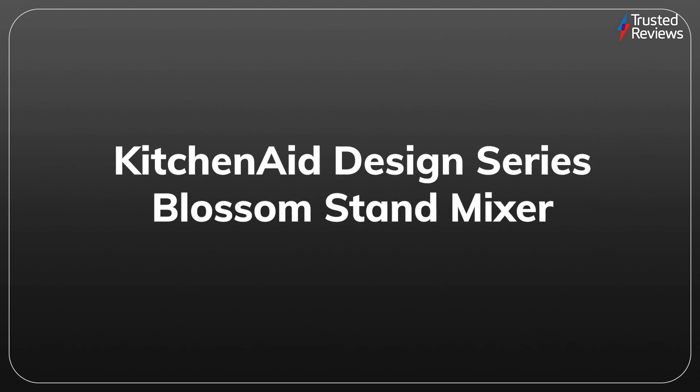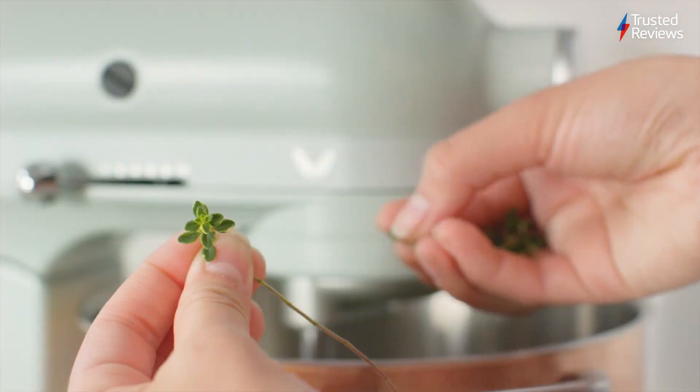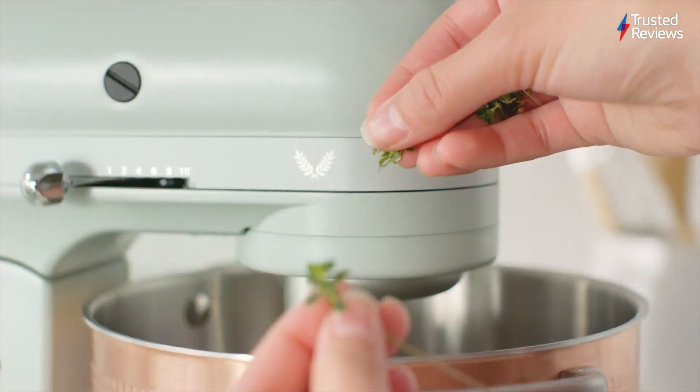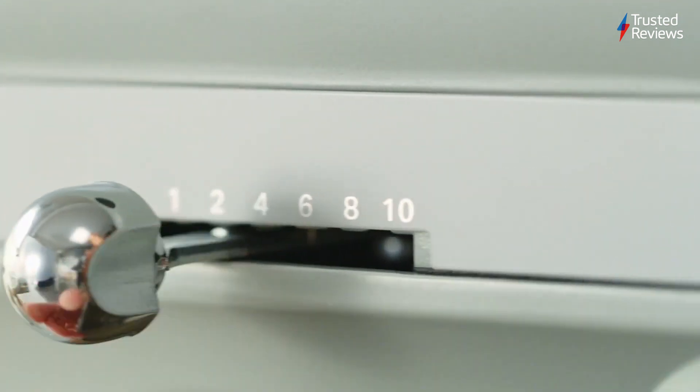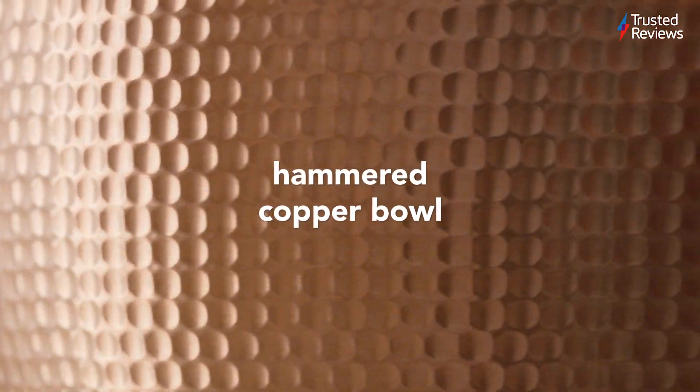KitchenAid Design Series Blossom Stand Mixer. Here's another top-notch mixer, with the KitchenAid Design Series Blossom Stand Mixer providing a powerful mixing performance and stylish design. It sports an attractive pale green finish and comes bundled with a textured copper bowl. It scored 4.5 out of 5.